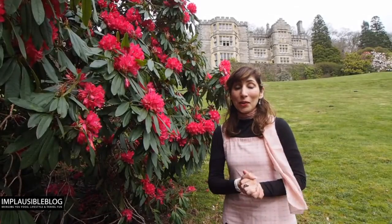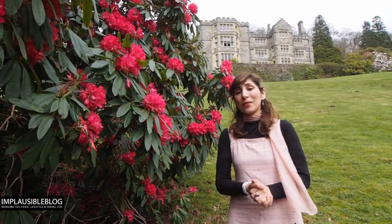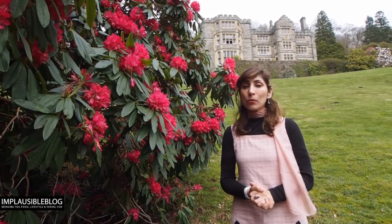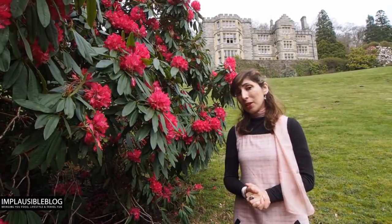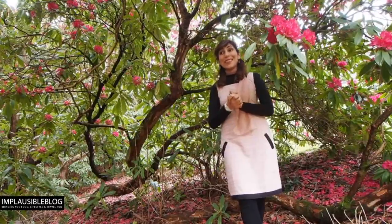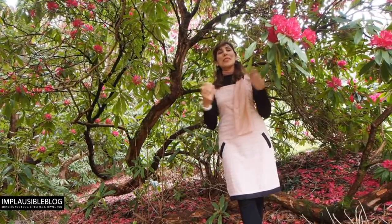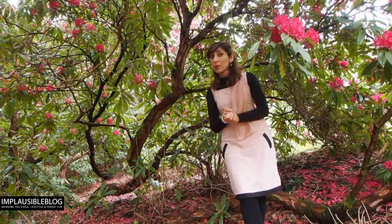Behind me is the iconic Plas Tan y Bwlch at the foothills of the beautiful Welsh mountains. People come here to visit the gardens and the house, and there are loads of fun courses you can do here. The garden is filled with beautiful rhododendrons, such as the one I'm standing inside — this is almost 200 years old.